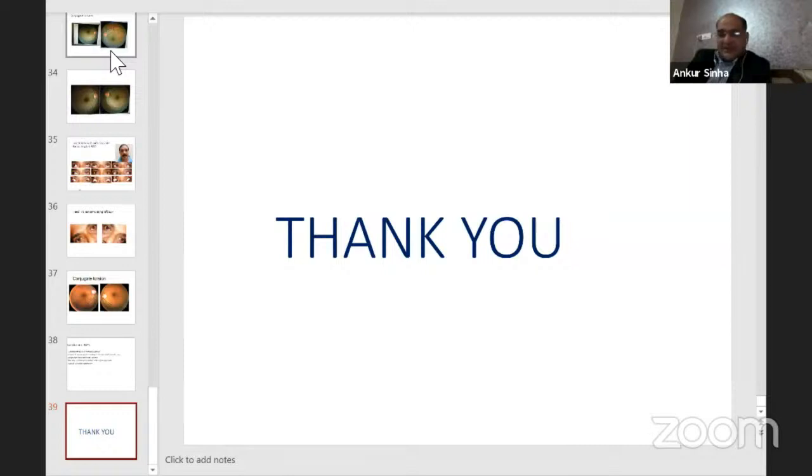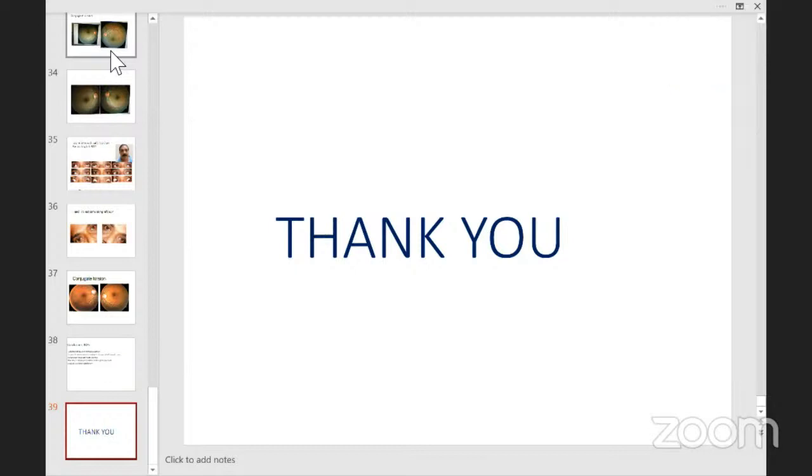The next talk is by Dr. Abha Kanade — she'll be talking on Brown's syndrome management. She's a source of positive energy. Dr. Kanade, please share your screen and I request you to keep track of time.